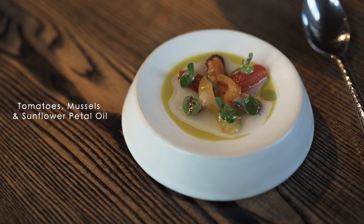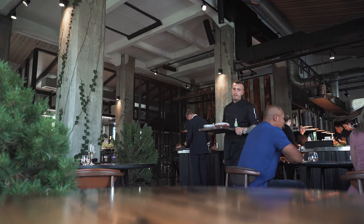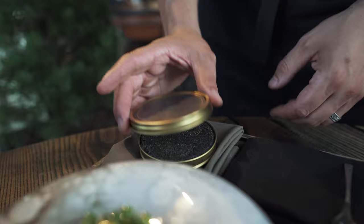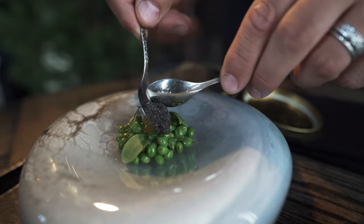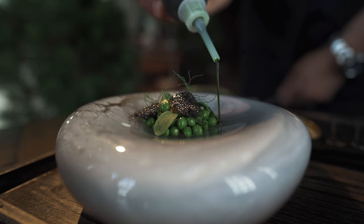The meal starts with a fresh dish of local tomatoes, mussels, and sunflower petal oil. And the finest caviar — this is sturgeon from a local farm. This is actually the gold of Latvia, because it's quite sweet, and this is what we're looking for. The sweeter the caviar, the better.